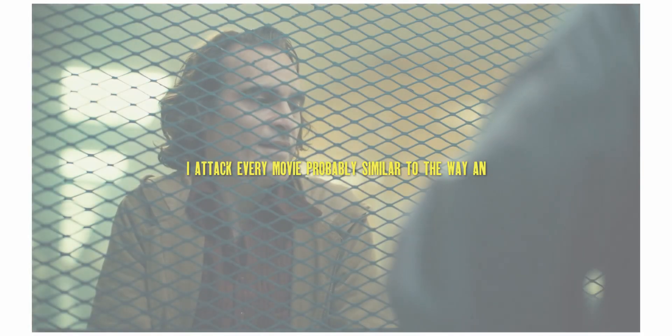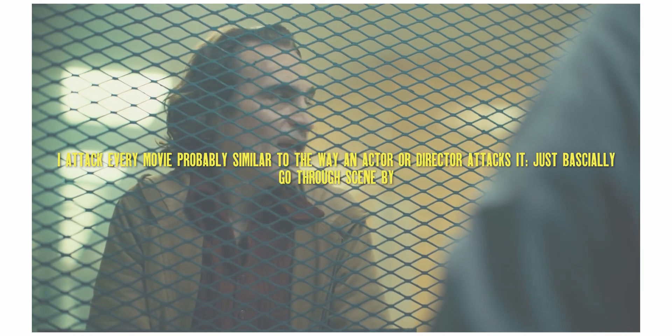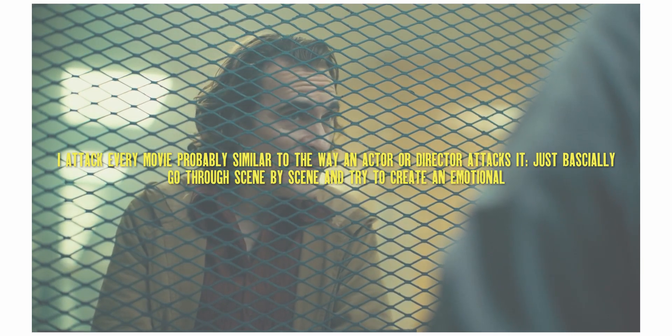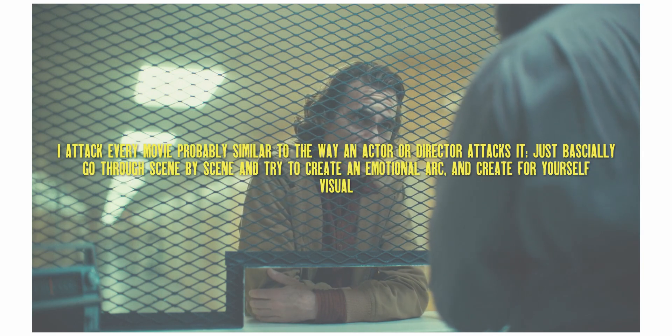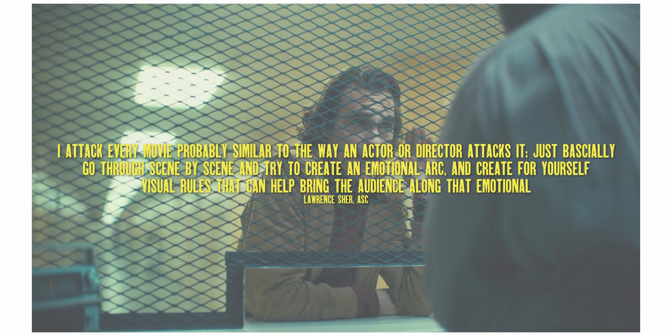I attack every movie probably similar to the way an actor or director attacks it — basically go through scene by scene and try to create an emotional arc, then create visual rules that can help bring the audience along that emotional journey.